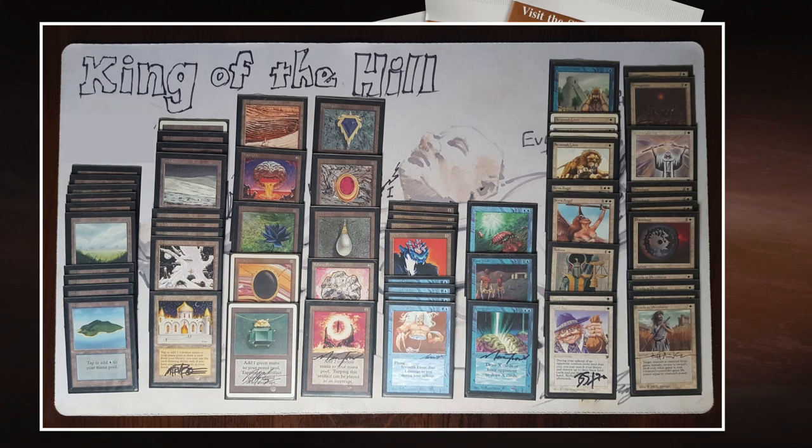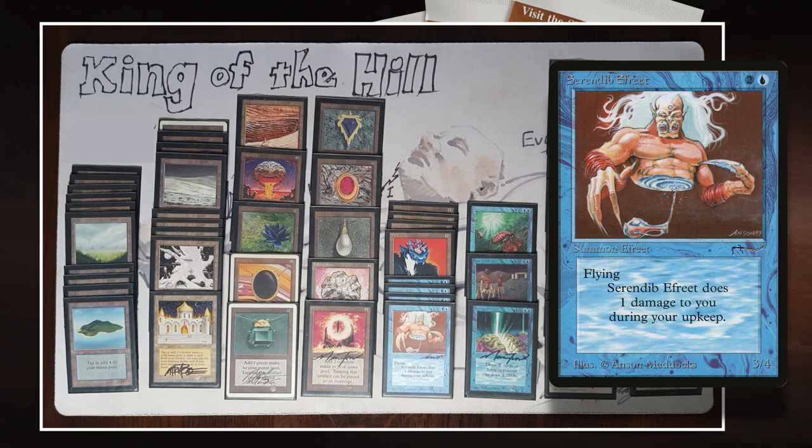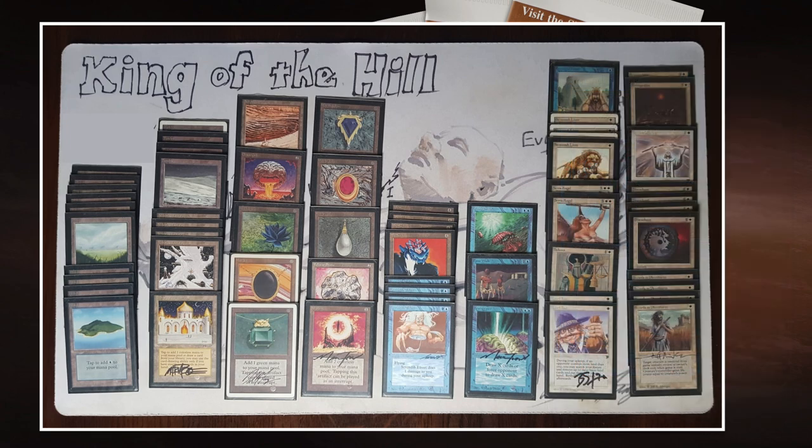We've got four Savannah Lions, four Suchis, four Surrendips, two Serra Angels — so really a lot of beef, 14 creatures total. And then of course we've got the four Mishra's Factories as well, which kind of count as creatures. So just a lot of ways for Edo to deal damage here. I'm not surprised to see this deck do so well here at the Hill Giant Cup. It's looking really really strong.